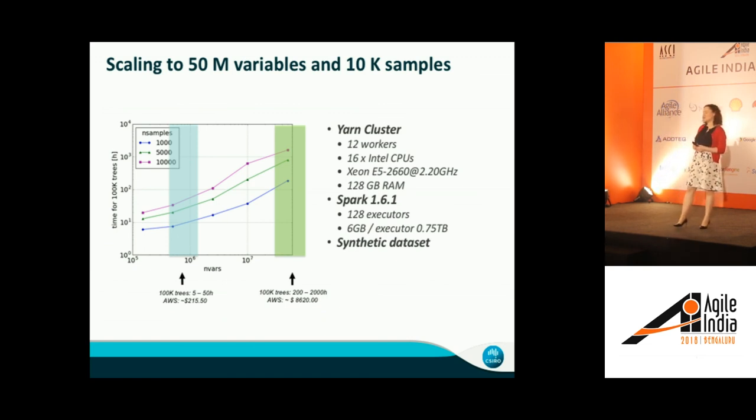In terms of the actual cost to interrogate a dataset like that: if you have 10 to the power of 6 features, it costs about $200 Australian dollars to analyze a dataset. If you have 50 million features and 10,000 samples, it costs $8,000. In DevOps and continuous deployment terms, that's prohibitively expensive — but if you're thinking about a data science approach where you want to generate a hypothesis and generate insights, then this is totally feasible.